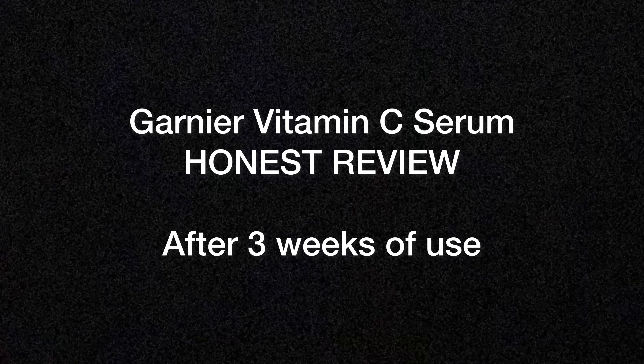I found a very cheap and affordable Vitamin C serum in India, which is the Garnier Vitamin C serum. I have been trying this product for about 3 weeks now, and here is my take on whether you need to buy it or not, whether it is effective or not, and whether it is worth the price. So without wasting much time, let's get started.